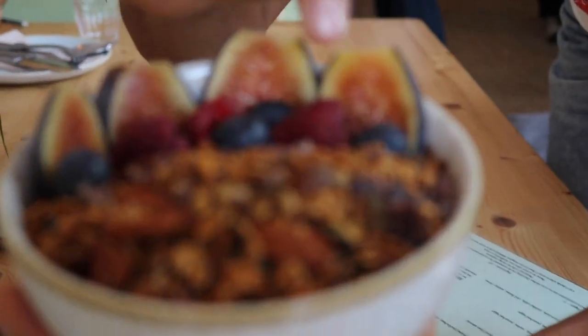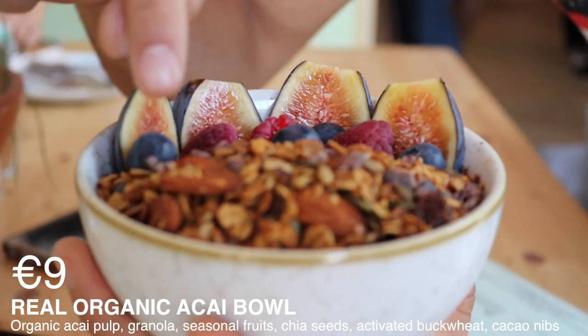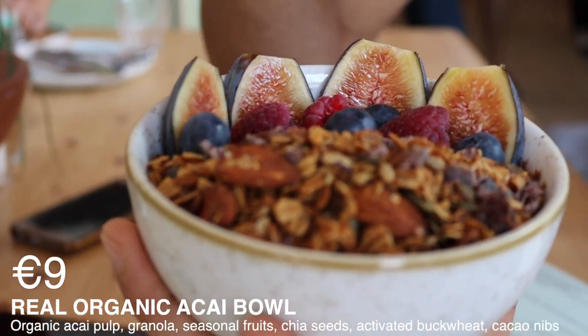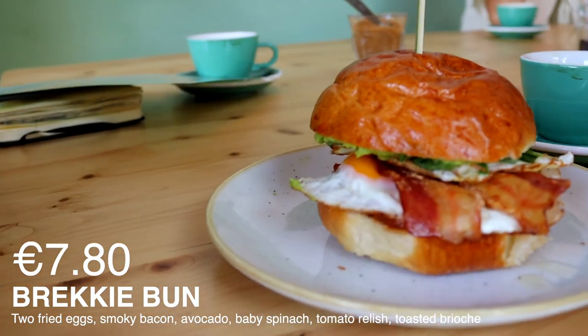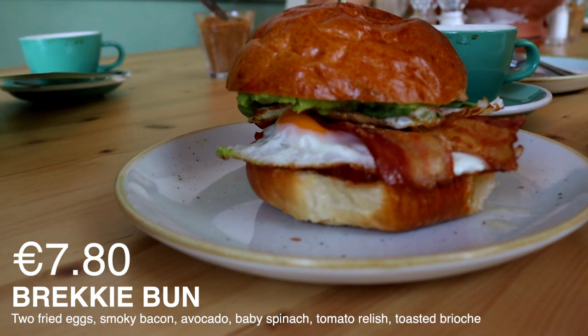With some figs, raspberry, blueberry. We have some almonds in here. Some cacao nibs. Mine is smoked bacon with fried eggs and a big brioche, and baked spinach. This is a brioche bowl — I don't know what a brioche bowl is, but it's really, really delicious.